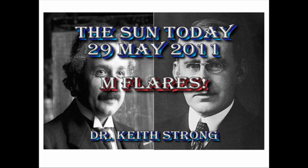Welcome. This is what is happening on the Sun today, 29th May 2011. 92 years ago this day, Eddington observed an eclipse, the precise timing of which helped confirm Einstein's theory of relativity.